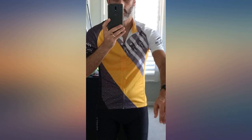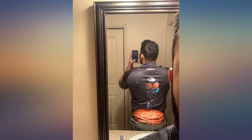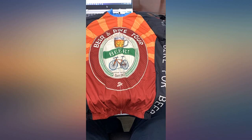Amateur rider, first jersey purchase, but so far I am thrilled with it. I am 6 feet 1 inch and 175 pounds. Chest measurement is 39 inches, so I went with the suggested size chart and got a medium — perfect fit.